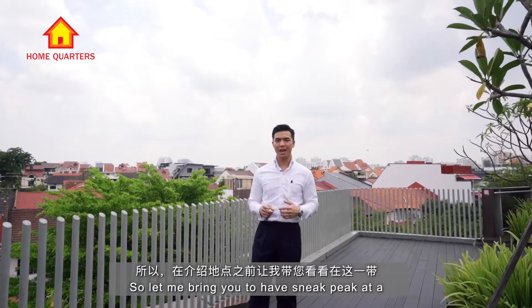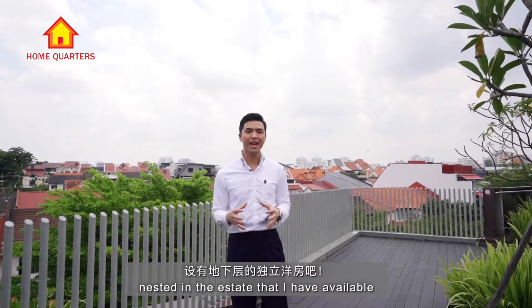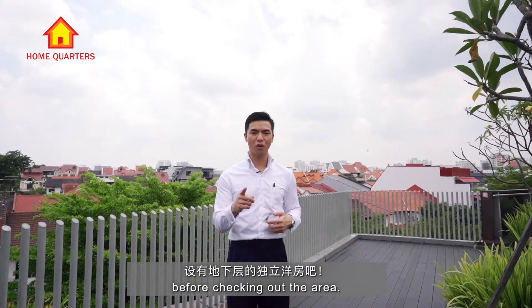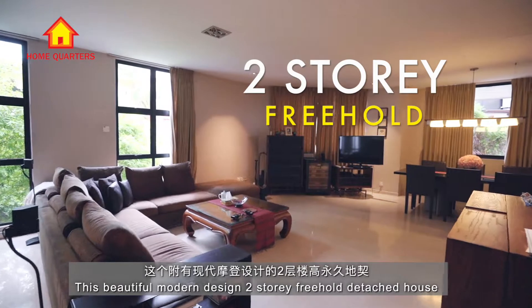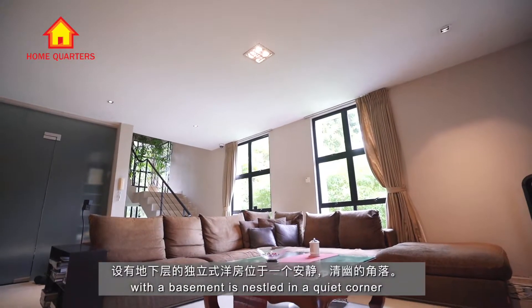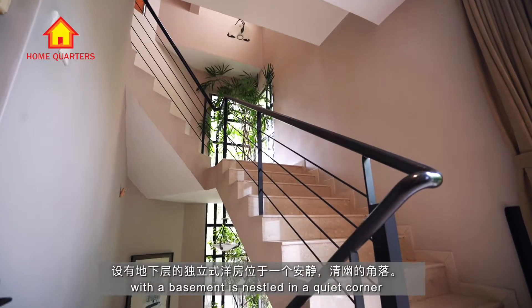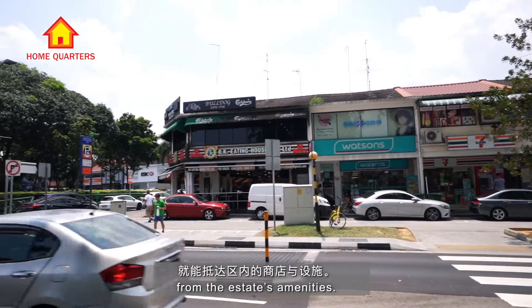Let me bring you to have a sneak peek at a two-story freehold bungalow with a basement nested in the estate that I have available before checking out the area. This beautiful modern-designed two-story freehold detached house with a basement is nested in a quiet corner away from the main road and just minutes' walk away from the estate's amenities.